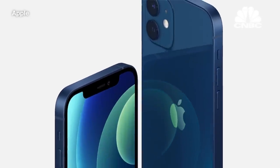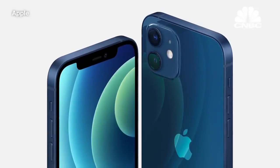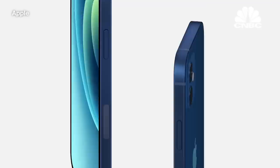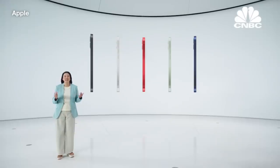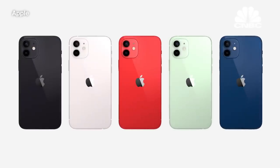Inside and out, iPhone was re-architected to pack in new technologies into a smaller form factor. iPhone 12 was designed with 5G in mind, including the position of all-new antennas which go around the aluminum frame. The design looks amazing in five stunning new colors: black, white, Product Red, green, and a gorgeous blue.